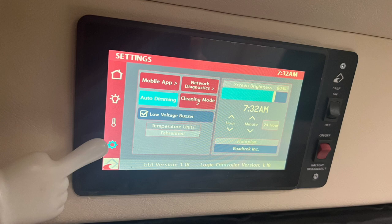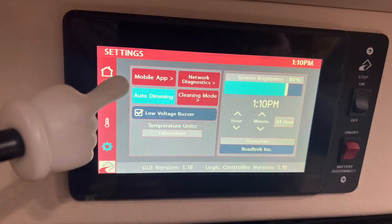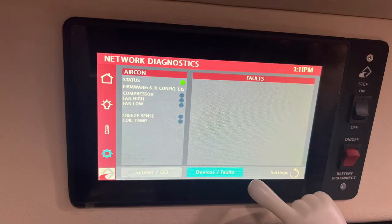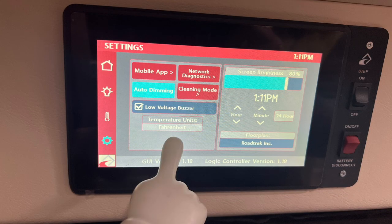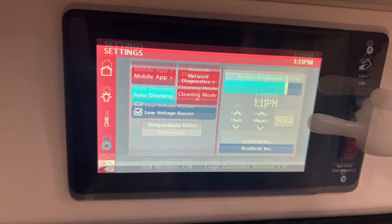The settings menu allows access to the Firefly app and other system controls. Turn the auto dimming feature on or off. Access the mobile app here and use the ID and pin to link your coach's Firefly system. Touch network diagnostics to open technical specs on the coach's Firefly system and the battery reset. Touch cleaning mode to disable the screen for 15 seconds for cleaning. Turn the low voltage buzzer on and off here — this buzzer will sound at 12.8 volts on the lithium batteries to let the user know it's time to start the engine or plug the coach in to charge the batteries back up. Change the temperature units from Fahrenheit to Celsius here. Adjust the screen brightness and the time here.